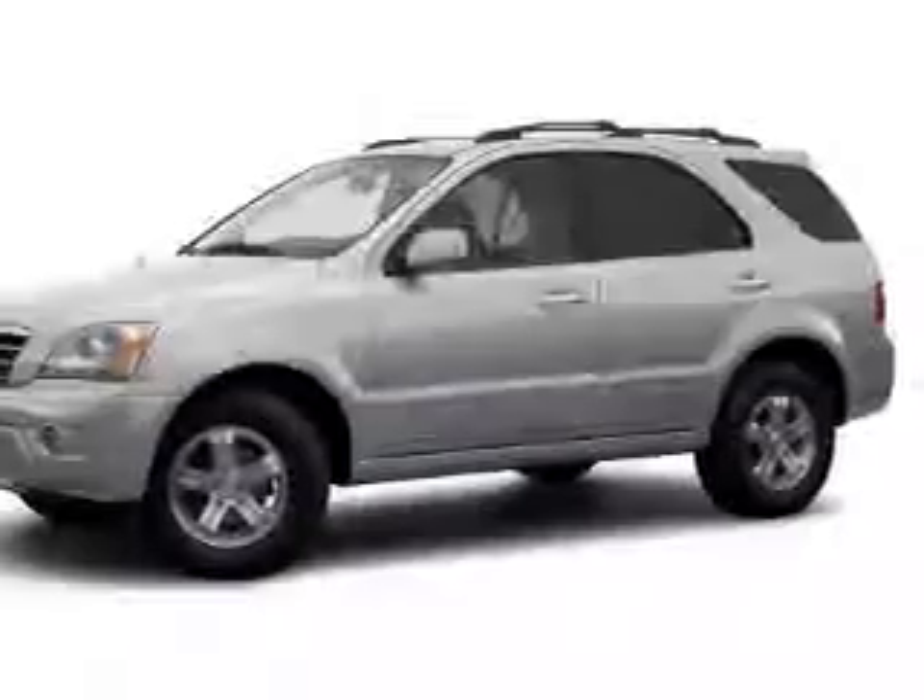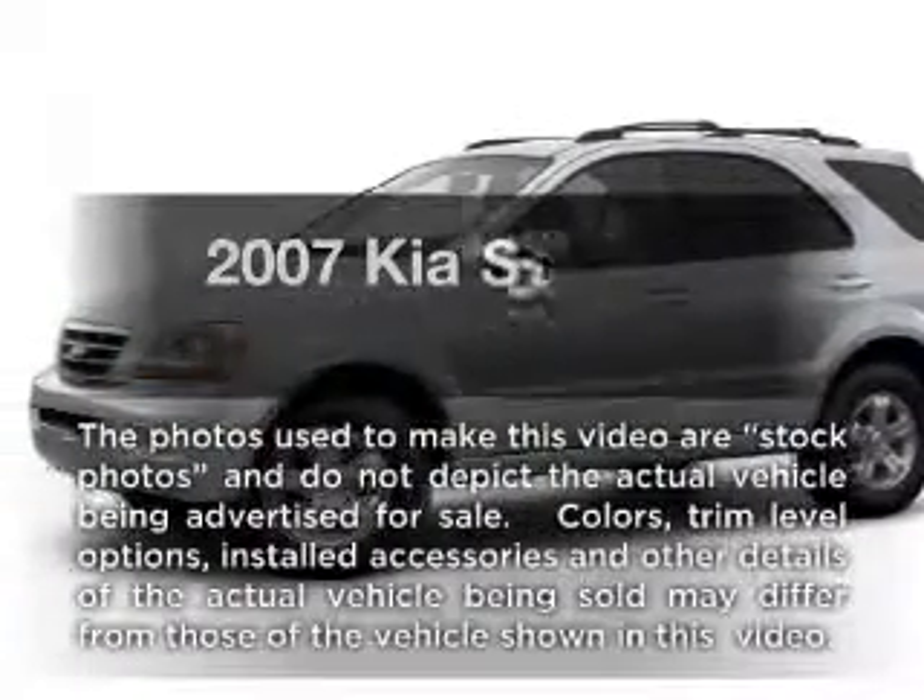Worry-free shopping at Bankston.com. Bank on Bankston to save you money. Check out this 2007 Kia Sorento.